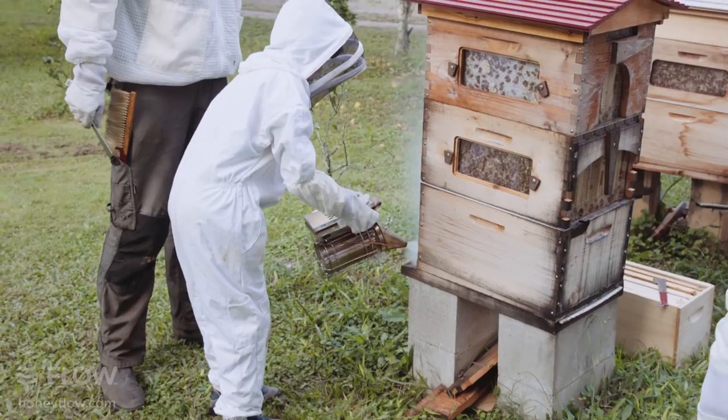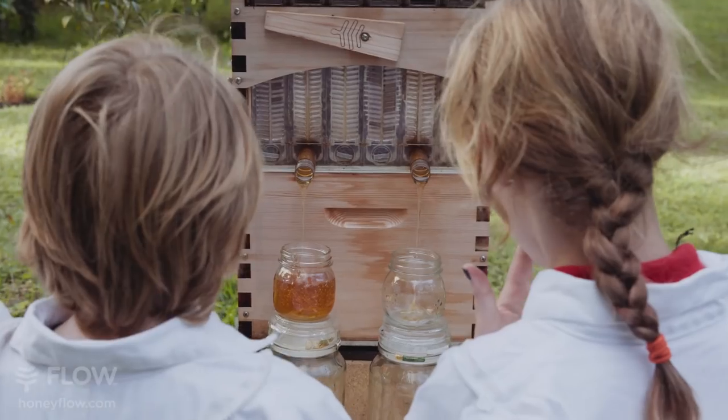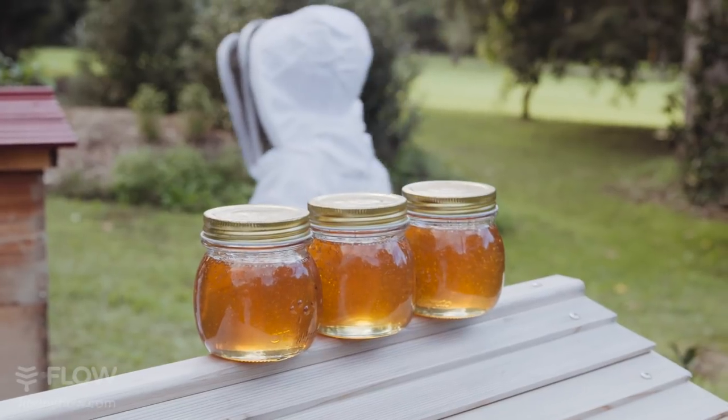We're here at Upper Main Arm Public School. We've got a traditional flow hive behind me with a hybrid on top. The hybrid is wonderful because it lets the kids get fresh honeycomb out. And the second hive behind there, the kids saved up for — they saved nearly a thousand dollars. And the honey that they get, they're using as a fundraiser.